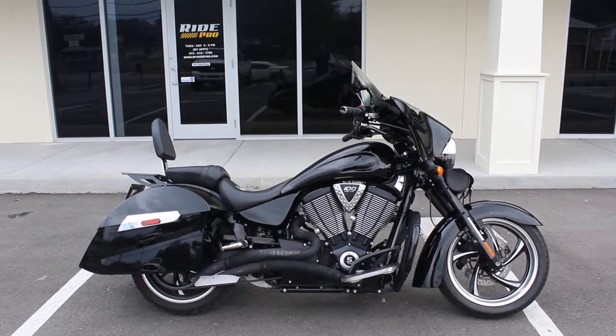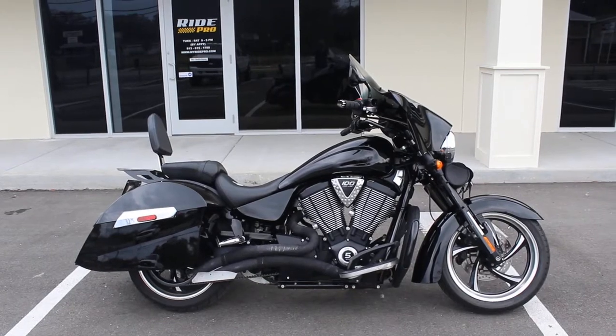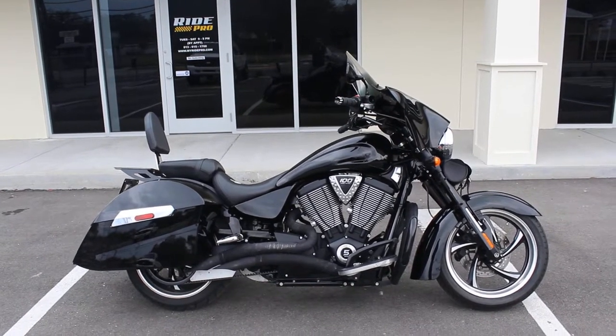Hey guys, RidePro got another one for sale — a 2009 Victory Kingpin 8-Ball.